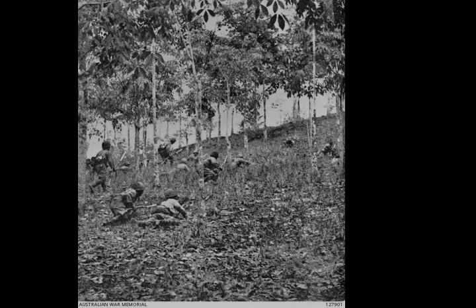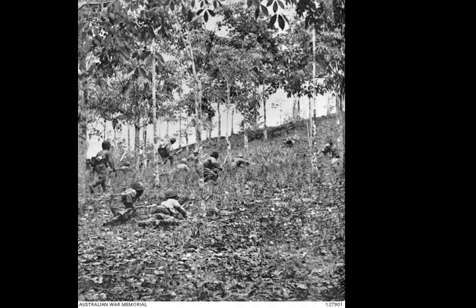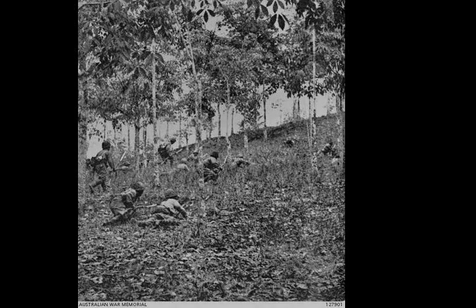As the Japanese 5th Division, with armoured support, advanced down the Choa Chu Kang Road, British troops and Chinese volunteers from the irregular Del Force engaged in desperate hand-to-hand fighting. But being poorly equipped, they were forced back, and by midnight the Japanese had occupied Bukit Timah.